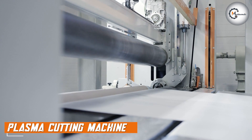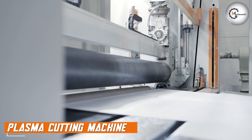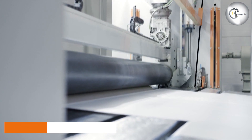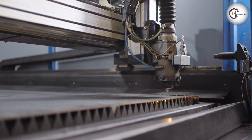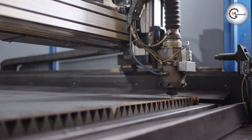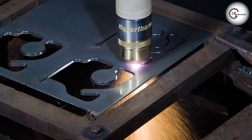Plasma cutting is a process that involves cutting through electrically conductive materials by using a plasma torch. The plasma torch generates a high-temperature plasma arc that melts and evaporates the material, resulting in a clean cut. Plasma cutting machines are commonly used in industries such as automotive, construction, and metal fabrication.